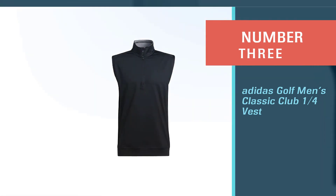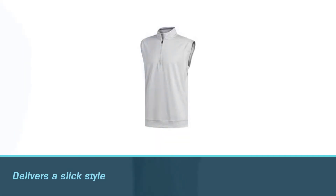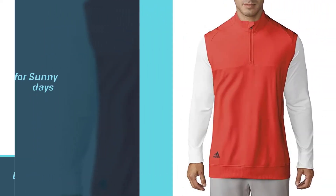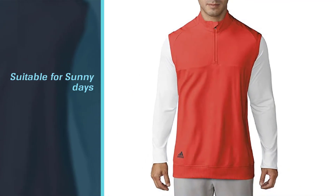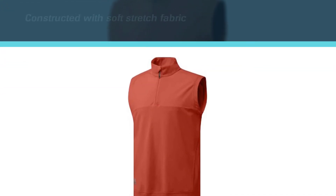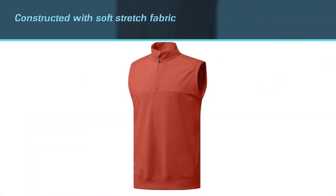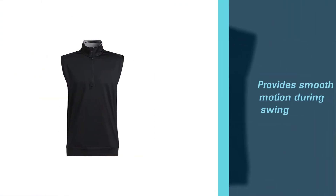Number three: Adidas Golf Men's Classic Club 1/4 Vest. This golf vest delivers a slick style for sunny days on the hyperlinks. It is constructed with soft stretch fabric for smooth motion during your swing and includes UV protection for rounds in sunlight. Sharp looking with good warmth and some breathability.